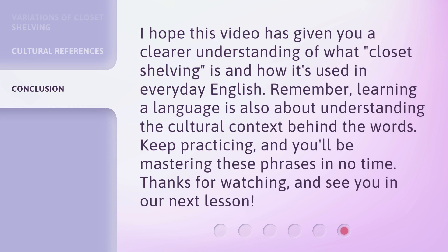I hope this video has given you a clear understanding of what closet shelving is and how it's used in everyday English. Remember, learning a language is also about understanding the cultural context behind the words. Keep practicing, and you'll be mastering these phrases in no time. Thanks for watching, and see you in our next lesson.